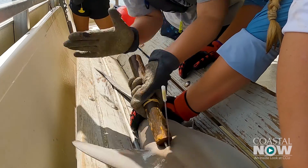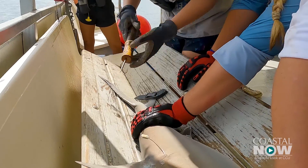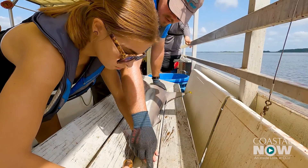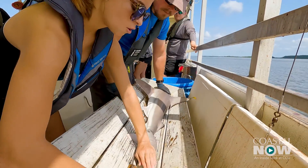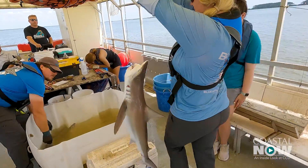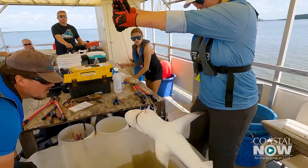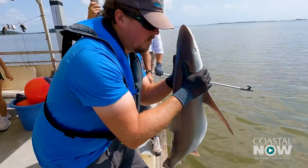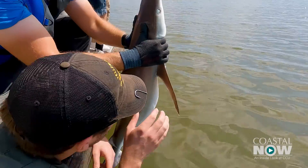What we do with the sharks depends on the actual projects. We always will measure the animals and identify them. Today we'll be doing two different projects. I focus on using eDNA, or environmental DNA, as a tool to monitor the community structure. And Ryan is using magnetism in hooks to see if we can deter sharks from biting onto hooks for the fishing industry.